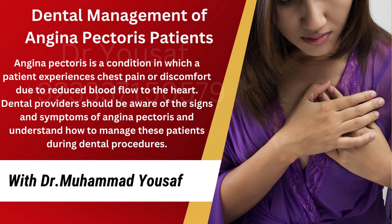Angina pectoris is a condition in which a patient experiences chest pain or discomfort due to reduced blood flow to the heart. Dental providers should be aware of the signs and symptoms of angina pectoris and understand how to manage these patients during dental procedures.